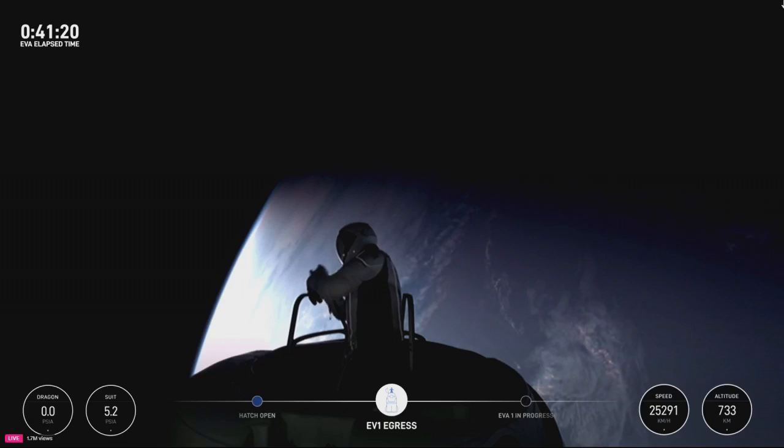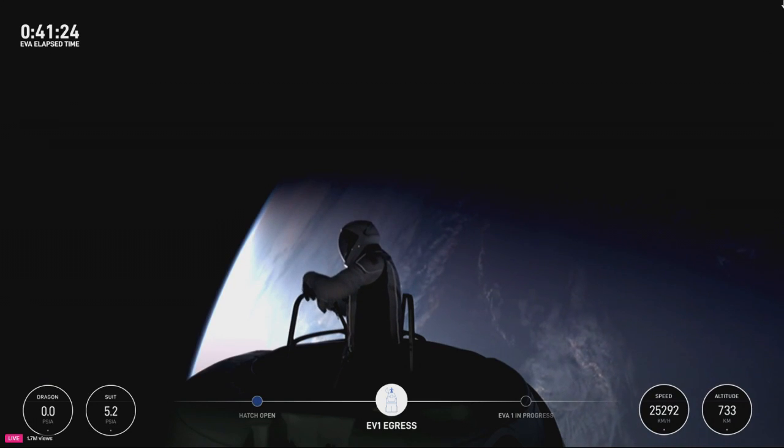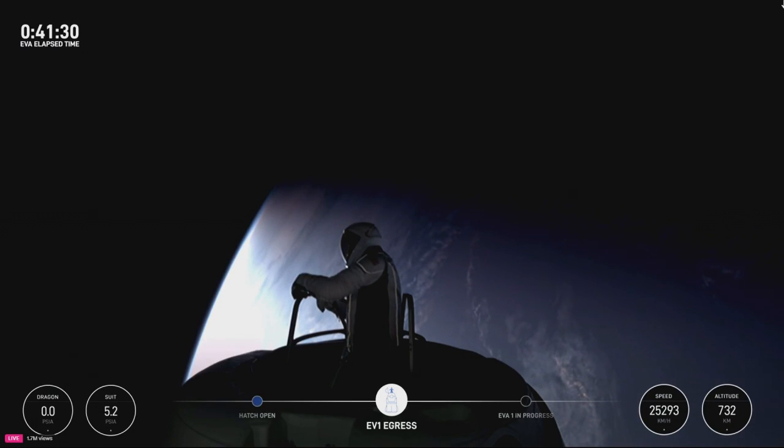Test Matrix 1 complete. HUD checks: 5.3 PSI, 48% RH, 33.9 Celsius. SpaceX copies Test Matrix 1 and HUD readout.